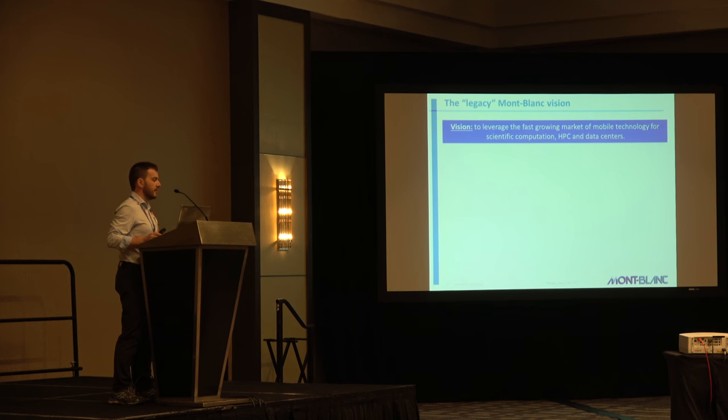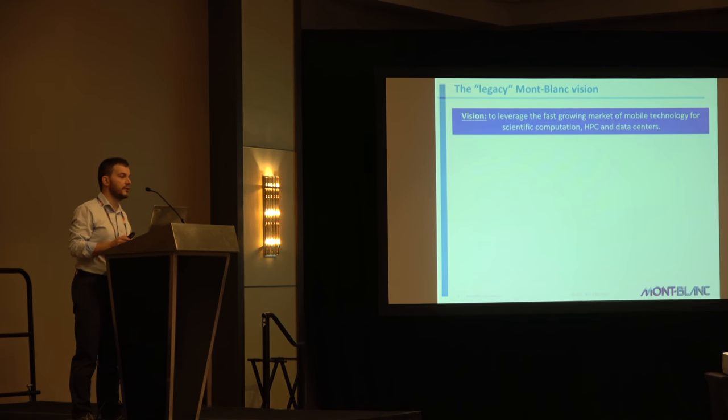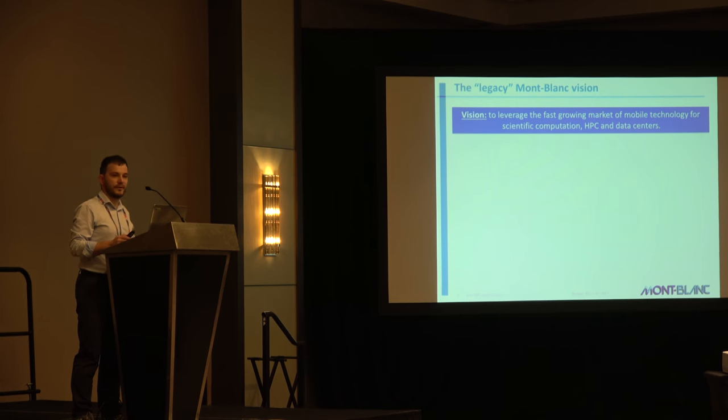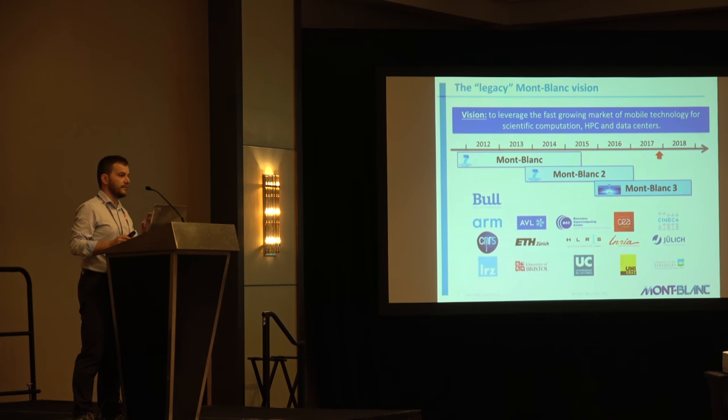The legacy vision of the Mont Blanc project — for those in the room who don't know about it — is to leverage the fast-growing market of mobile technology for scientific computing, HPC, and data center. We have the usual timeline here and the partners that are participating. The project is coordinated by BULL. BSC is part of the research project, and we have a good combination of industries, research centers, and academia.